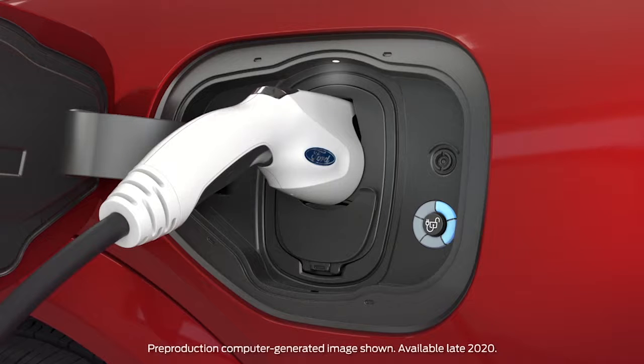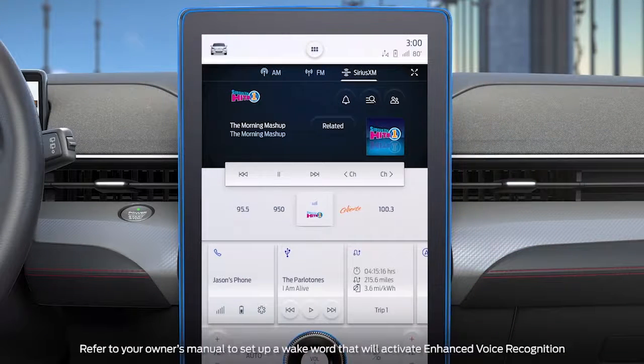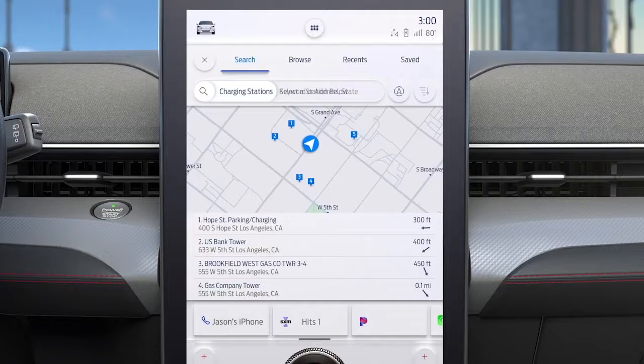It's easy to charge your Mustang Mach-E while away from home thanks to these convenient options. Through your vehicle's SYNC 4A with enhanced voice recognition system, you can locate charging stations along your route simply by saying 'find the nearest charging station.' The system will locate all public charging stations near you.